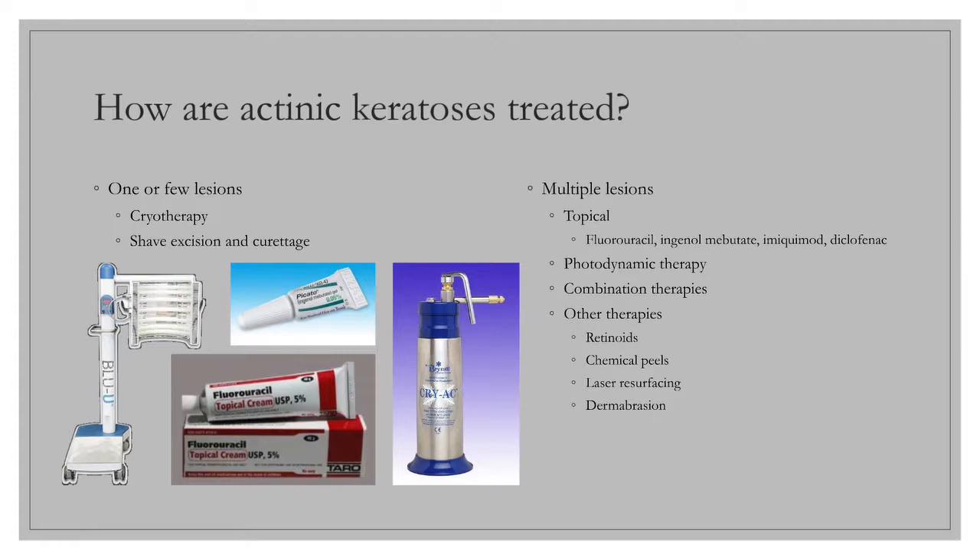Alternative therapies for patients with multiple AKs who respond poorly or cannot tolerate the adverse effects of first-line therapies include topical imiquimod, topical ingenol mebutate, topical diclofenac, and combination therapies. Other therapies include topical retinoids, chemical peels, laser resurfacing, and dermabrasion.